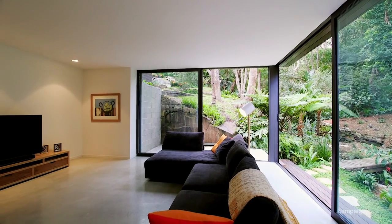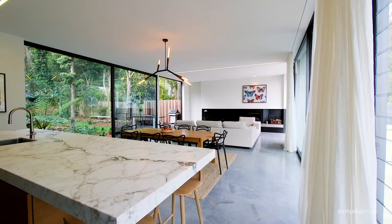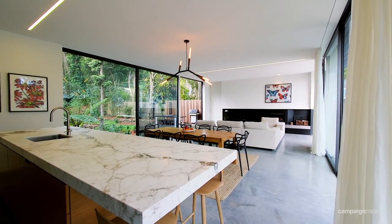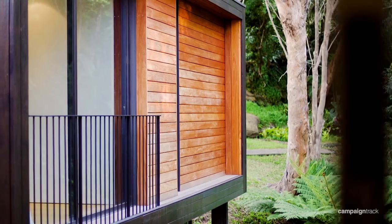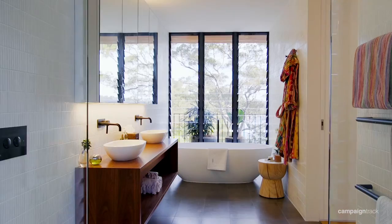Inside the home, no expense has been spared — from the Volakas marble to the Christopher Boots lighting, polished concrete floors, everything is top notch. The western red cedar is beautifully blended with the other materials. It really feels like you're part of the environment.